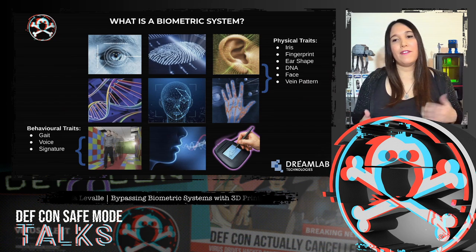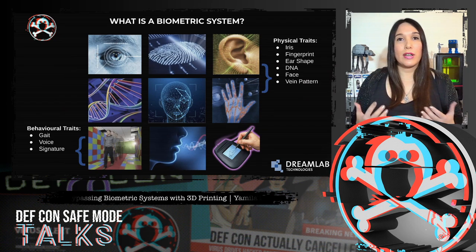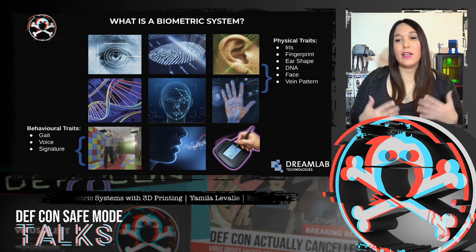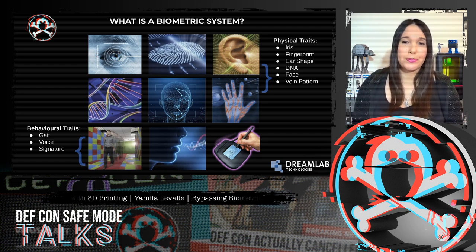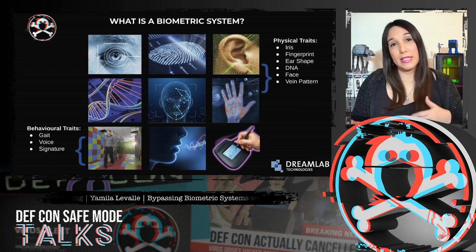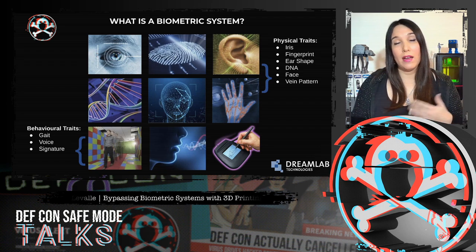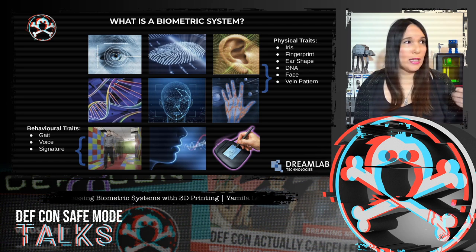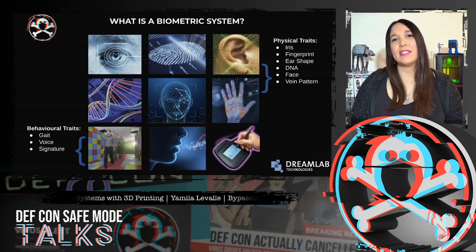Humans have used features such as face, voice, and gait for thousands of years to recognize each other. But only recently, humans started using biometric-based systems to authenticate individuals. Biometrics is the science of establishing or determining an identity based on the physical or behavioral traits of an individual, such as the ones we can see here in the slide — fingerprints,